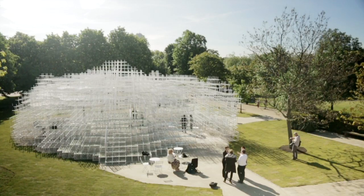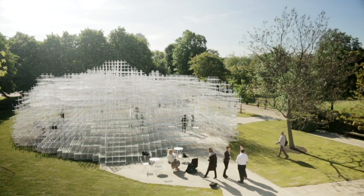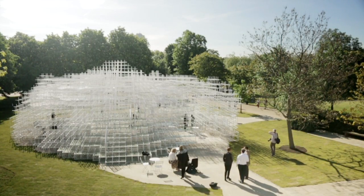I'm Sou Fujimoto from Tokyo, and now we are in the Serpentine Pavilion I designed. The inspiration started from these beautiful surroundings. I came here to start this project last November, and I was so impressed by the beautiful green surroundings.